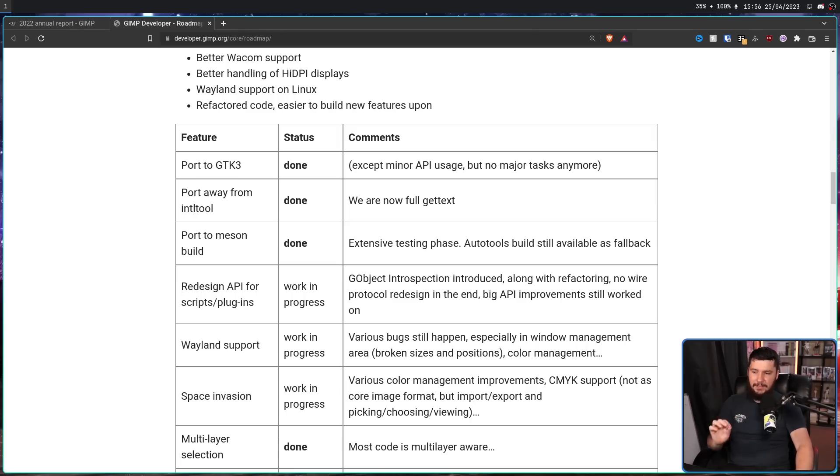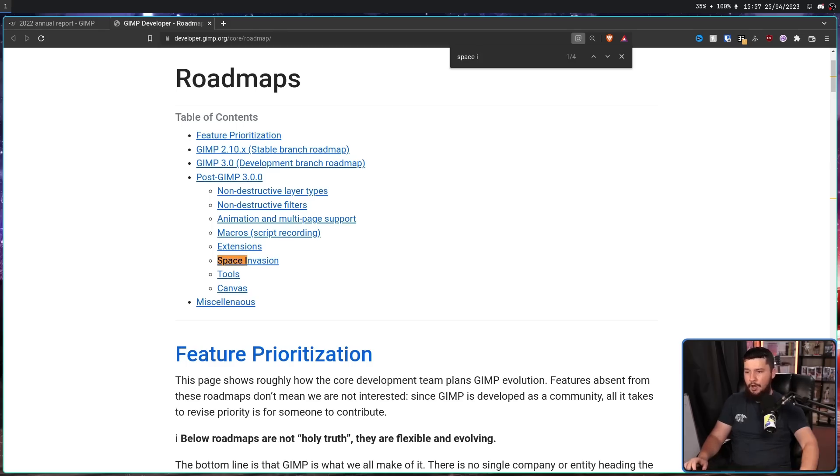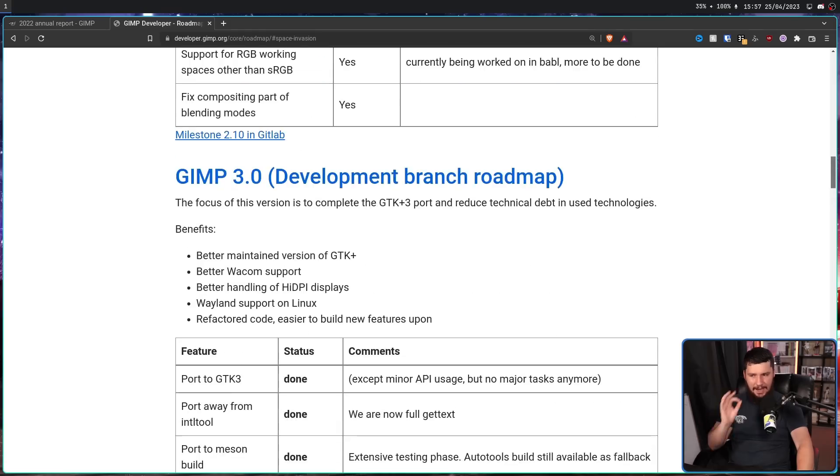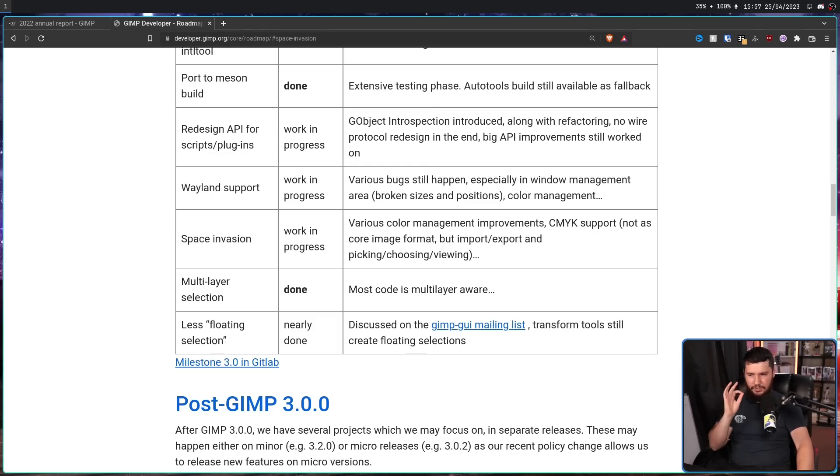The redesign for the API and script/plugins is still a work in progress, and so is Space Invasion. Space Invasion is basically their code name for improving color support — so CMYK support and things like that. That's probably going to hold it back the longest. I hope that if it does get really bad, they just roll out with the updated UI and everything else being done, even if the new color support is not ready. Bring that out in 3.1 or 3.2.